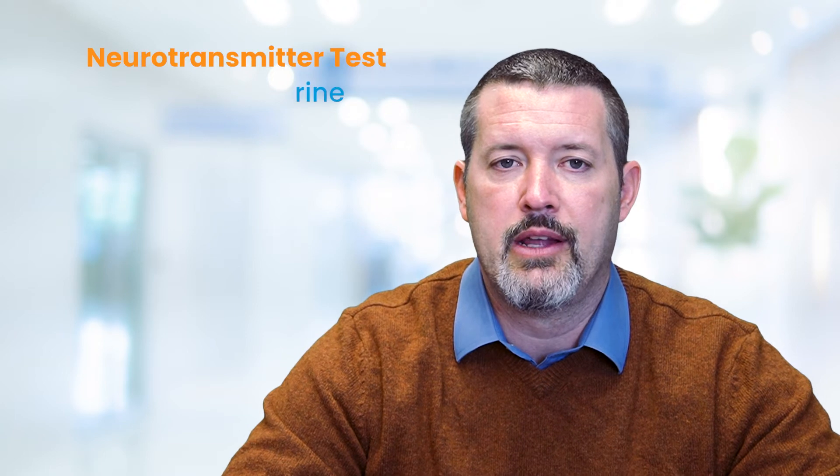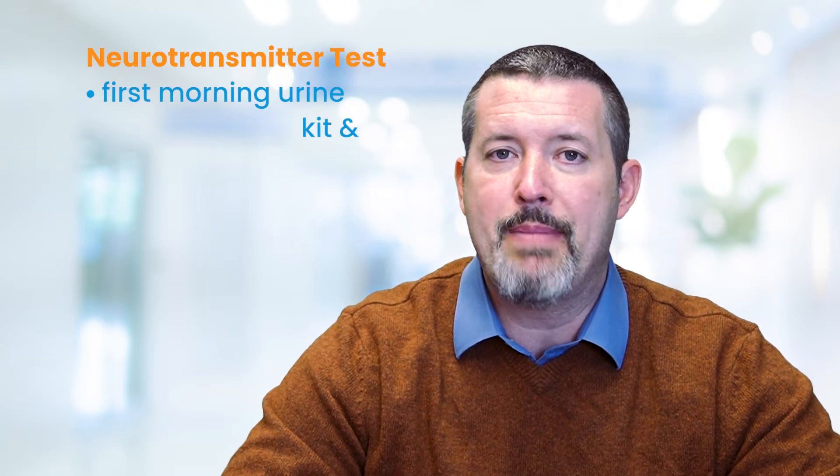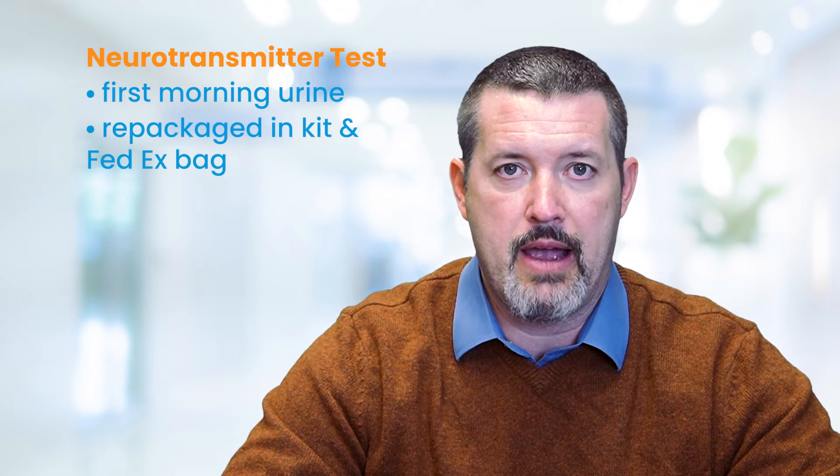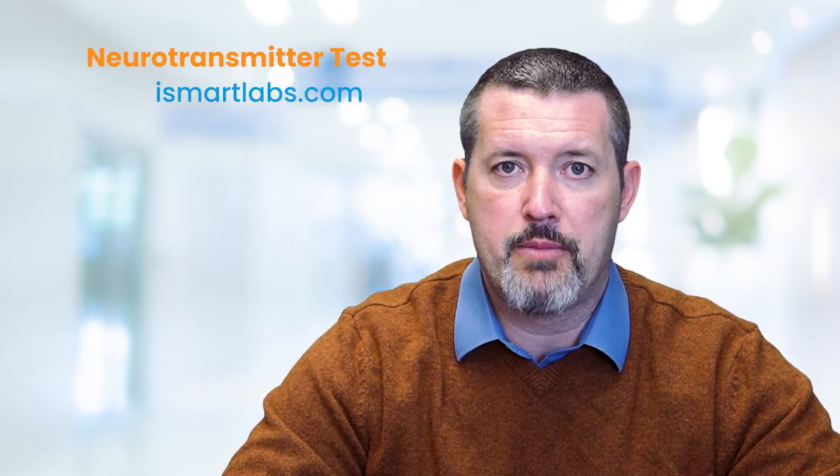Test collection is quite simple. It's a first morning urine, and it can be repackaged in the kit and the FedEx bag that are included with the kit at the time that you purchase it. You can purchase it at our website, scoliosismartlabs.com.